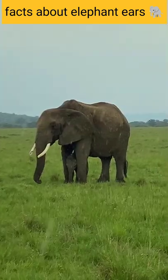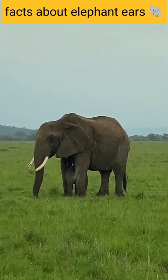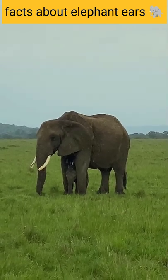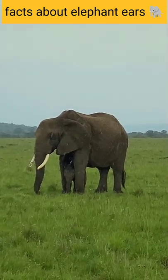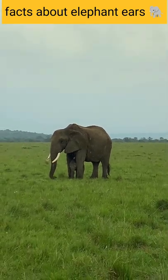Besides, they can trap and retain moisture longer than smooth skin would, prolonging the evaporation process and allowing the animal to release up to 75% of body heat. Elephants use their ears to regulate body temperature.